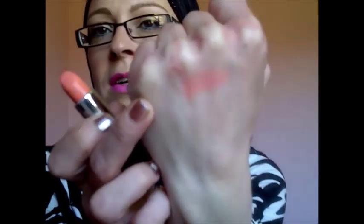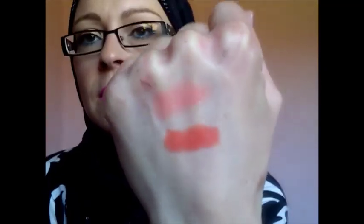I have two from MUA. I have this one which is in Juicy — it's a nice light orangey coral kind of color, lovely. And then I have this one, it's more of a bare but deeper orange shade. They're only a pound each.